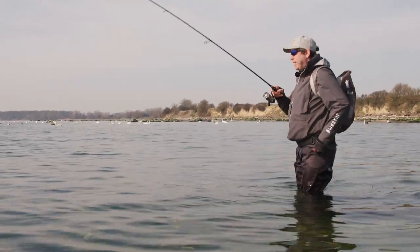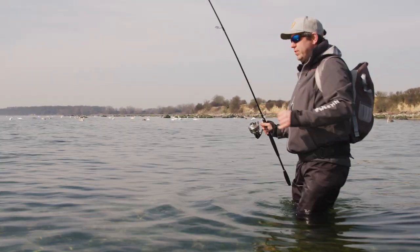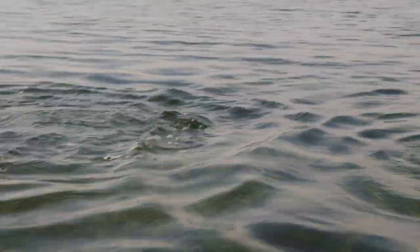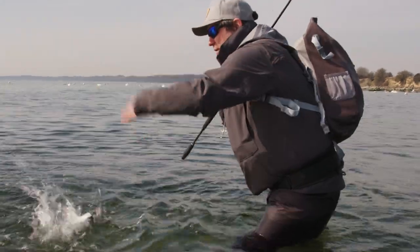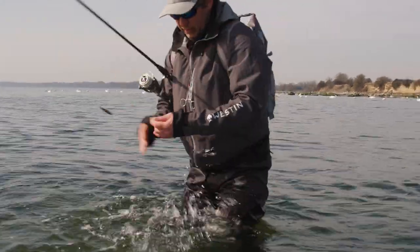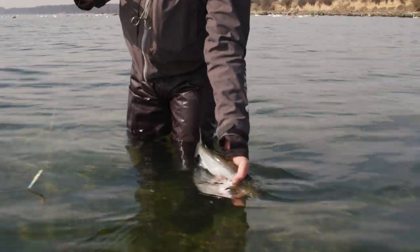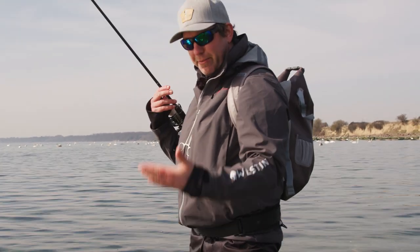I'm just going to take this one by hand. It's a very small fish, just above or below the minimum size. I'm going to be quick with this one because it seems like there's a school. Small trout — thanks for the fight. Bye bye.